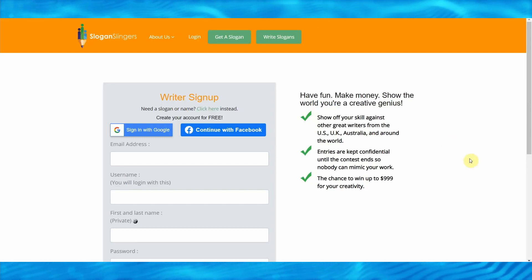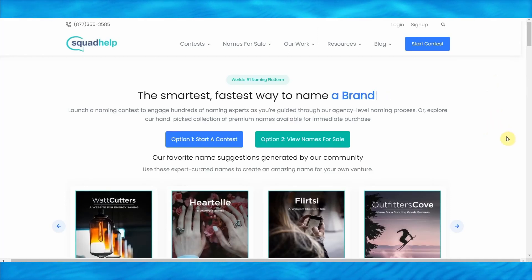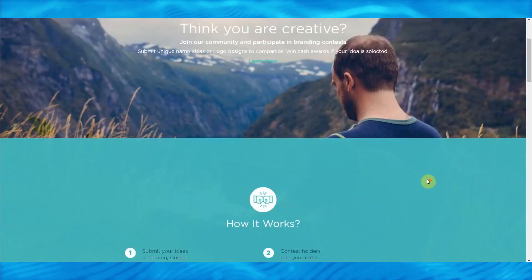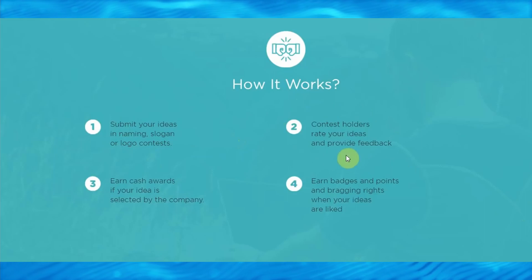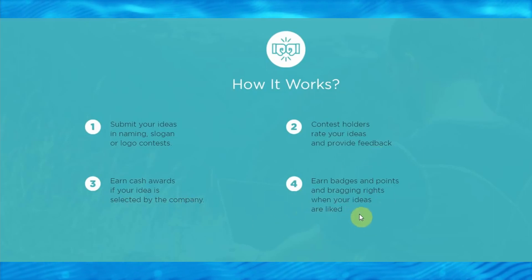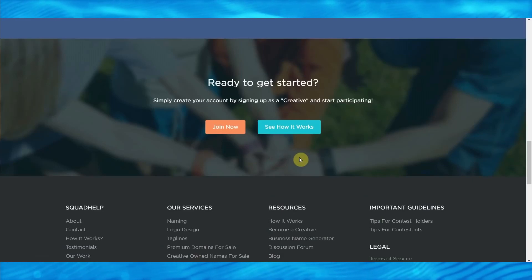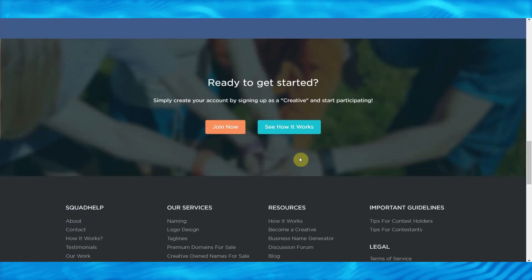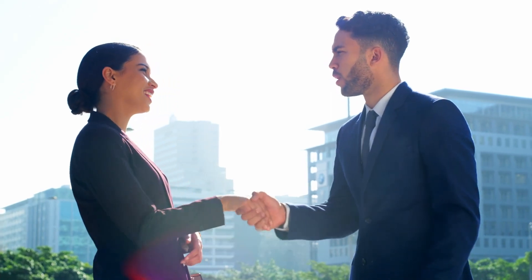There's a third alternative to bringing in a third income stream from the slogan generator bot — you can come over to SquatHelp.com, which has tons of contests that can pay you way better than SloganSlingers.com. To get started, scroll to the bottom and click on 'Become a Creative' under the resources section. You submit your ideas in naming, slogan, or logo contests; contest holders rate your ideas and provide feedback; and then you earn cash rewards if your idea is selected. So slogans generated by Zyro can be used to join contests at SquatHelp, SloganSlingers, and also to sell your services on PeoplePerHour.com.